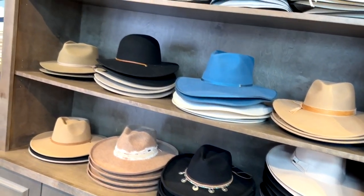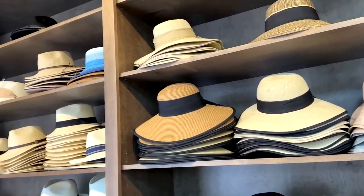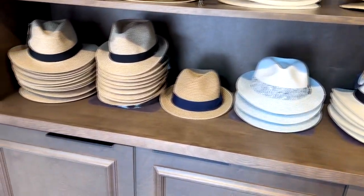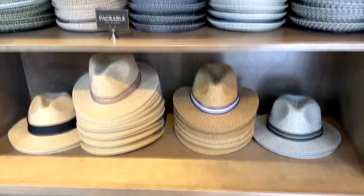And here's a few more larger hats to keep that sun off your face here in Florida. Good stuff for the beach right there. Actually, all of these are really good beach hats to kind of keep your face from burning. And here's a little bit more.